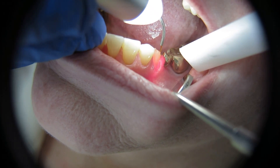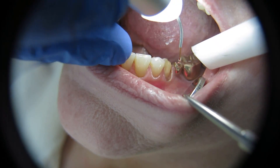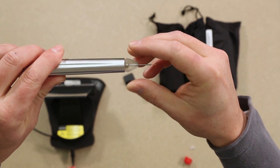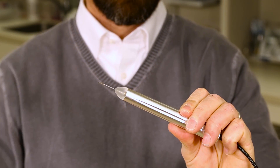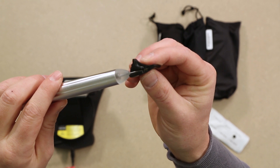This dual wavelength technology provides clinicians with more clinical versatility. The Gemini 810 and 980 diode laser uses a non-management fiber tip system. The tips come pre-initiated for your convenience.